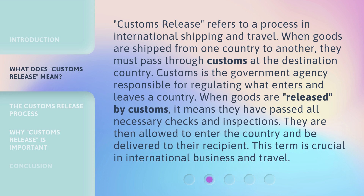When goods are released by customs, it means they have passed all necessary checks and inspections. They are then allowed to enter the country and be delivered to their recipient. This term is crucial in international business and travel.